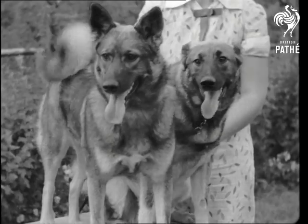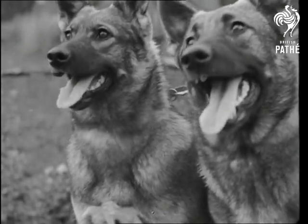At seven months, the ears have assumed their normal shape, though the dogs aren't fully matured before they're three years old.